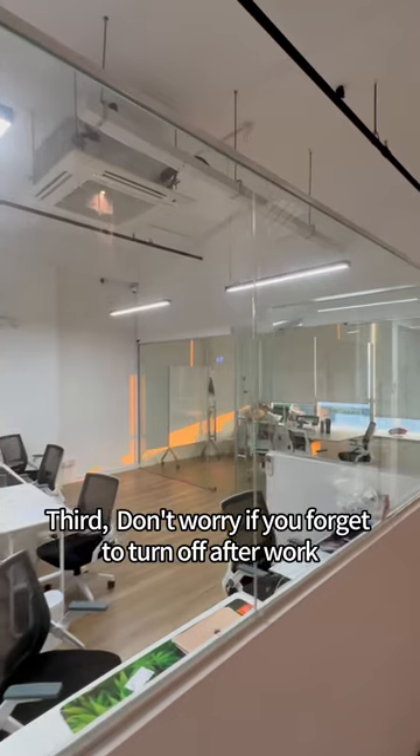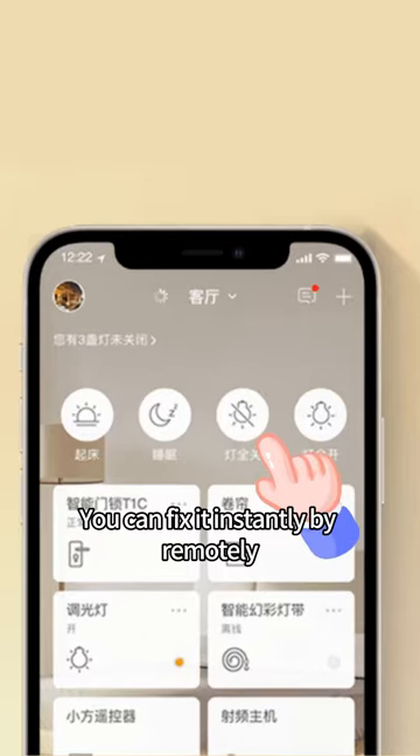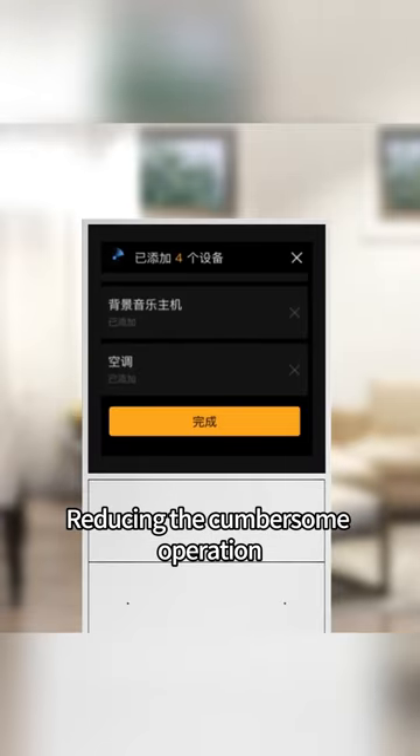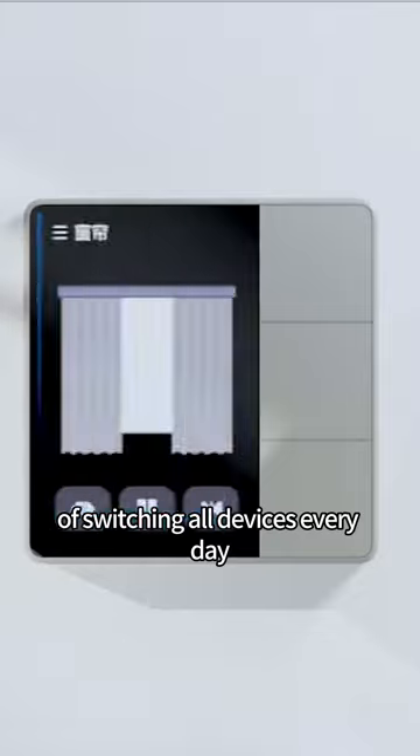Third, don't worry if you forget to turn off after work — you can fix it instantly by remotely controlling your mobile phone. All appliances can be switched on and off with one button, reducing the cumbersome operation of switching all devices every day.